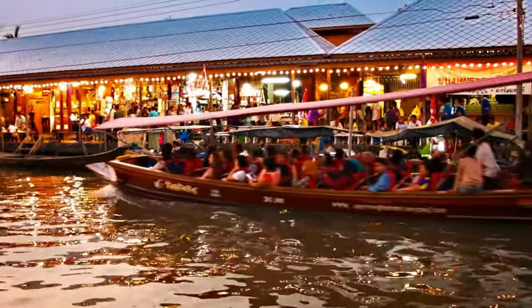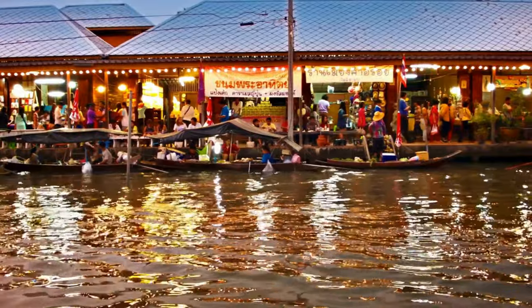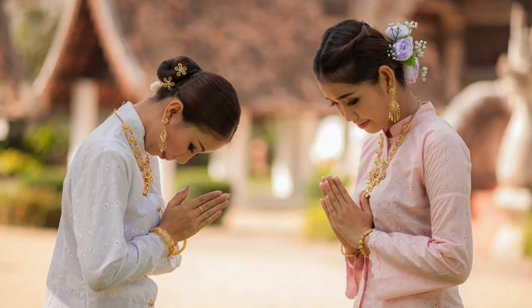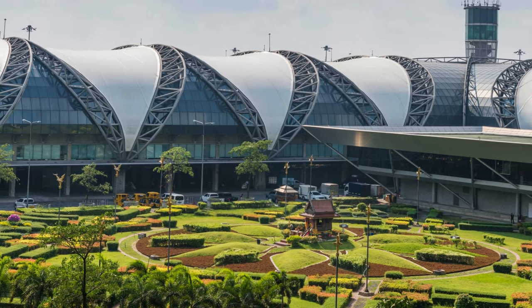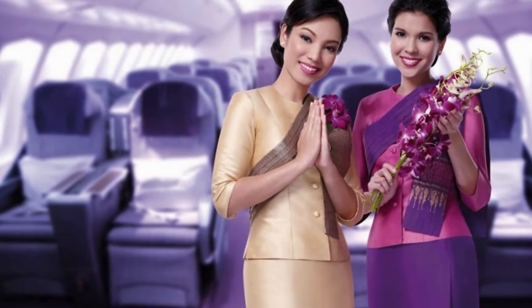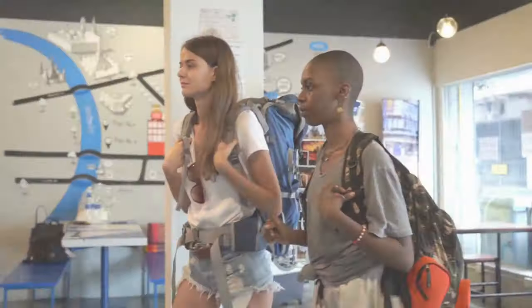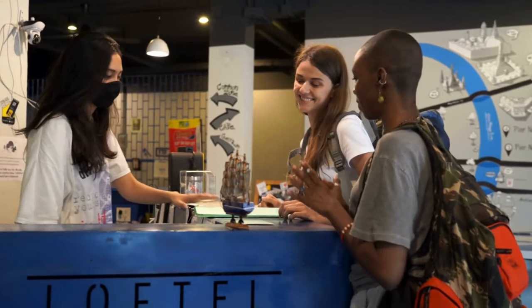Thailand is a land steeped in rich culture and beautiful traditions. To ensure a smooth and respectful experience, let's explore some key cultural do's and don'ts. From proper temple etiquette to the art of the traditional Thai greeting called the Wai, we'll have you navigating the cultural landscape with confidence. Upon your arrival at Suvarnabhumi International Airport, you will see the traditional Thai greeting — the Wai. It's a beautiful and respectful gesture that combines a slight bow with your palms pressed together in a prayer-like position at chest level. The Wai is a way to express respect to someone of higher social status, age, or position.